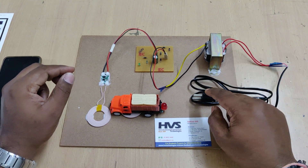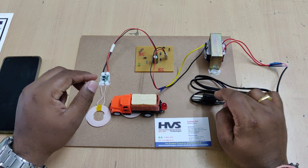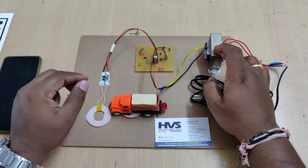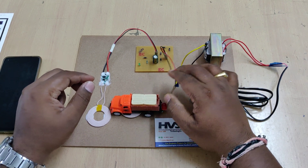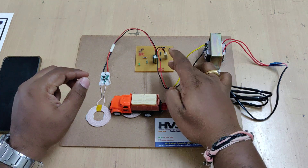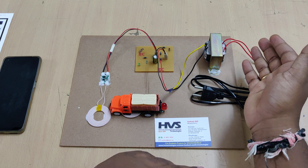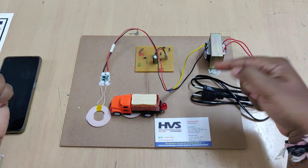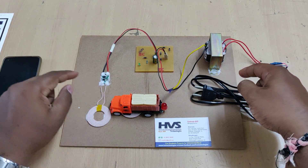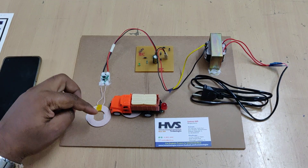The flow of power is as follows: we provide the mains AC input to this transformer, which steps it down to 12 volts AC. After that, the input is given to this regulator power supply board, which has two stages — rectification and filtration. Rectification converts the AC to pulsating DC, and filtration removes those pulses to give us a constant 12 volts DC.